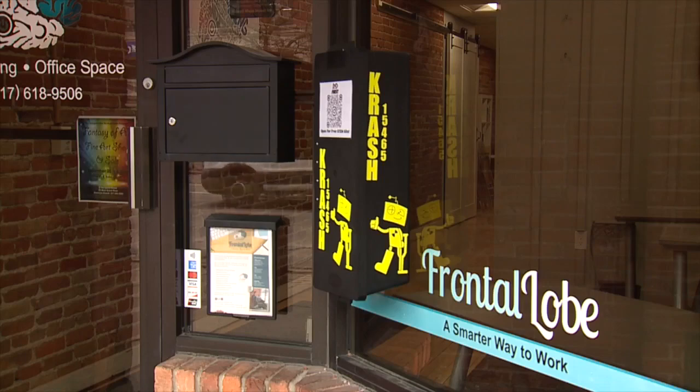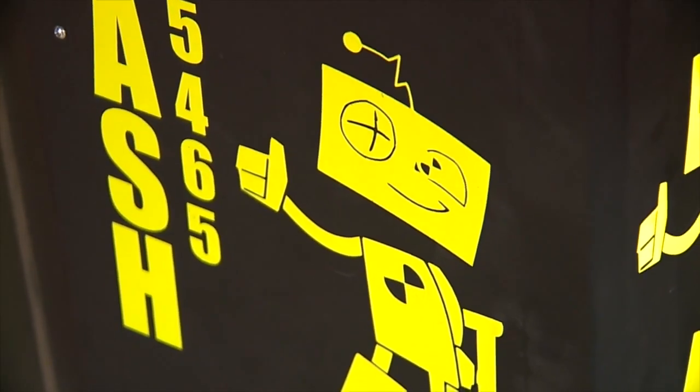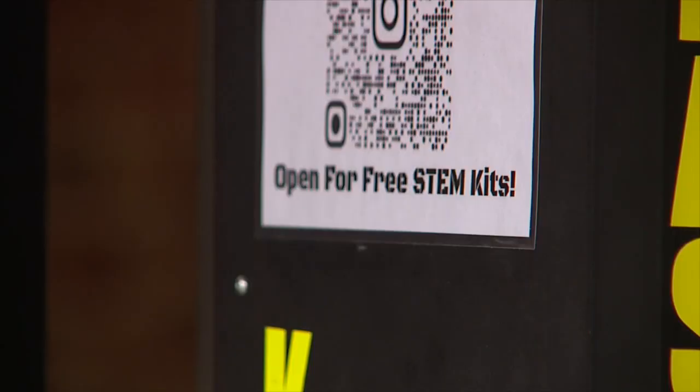In FIRST Robotics, we're all about spreading the word of FIRST. Enter the CRASH Team STEM box in downtown Howell. It's a twist on a classic community-focused project — it came from the Little Free Libraries that we often see on the side of the road, and just wanting to get people involved in FIRST and learning about STEM.